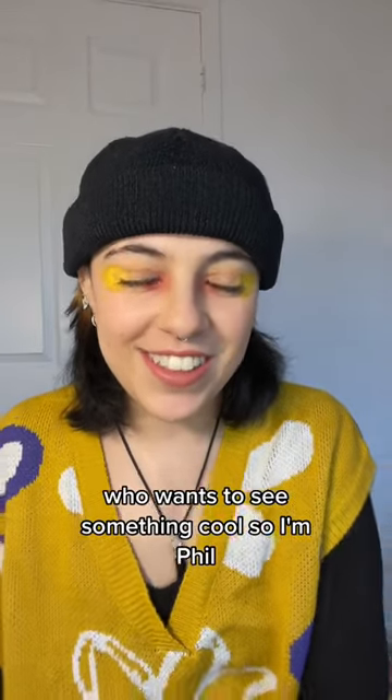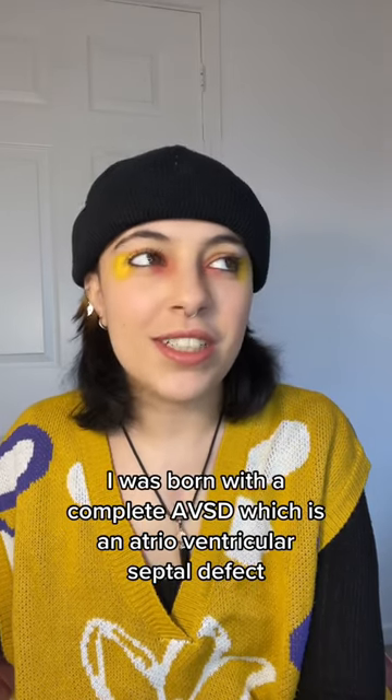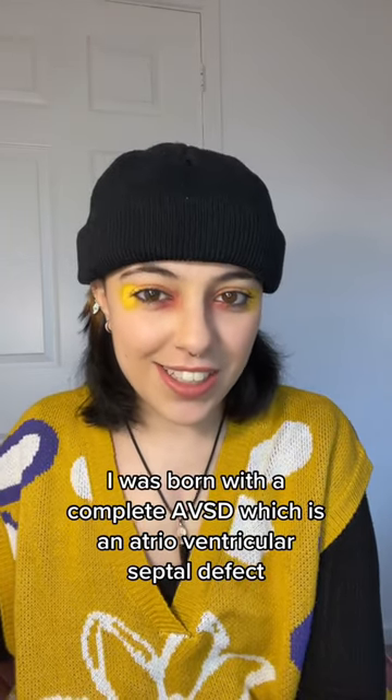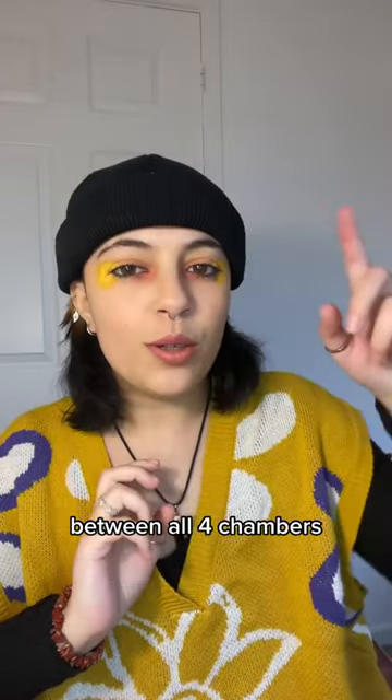Who wants to see something cool? So I'm Phil. I was born with a complete AVSD, which is an atrioventricular septal defect, which basically means that I had a hole from the top to the bottom of my heart between all four chambers.